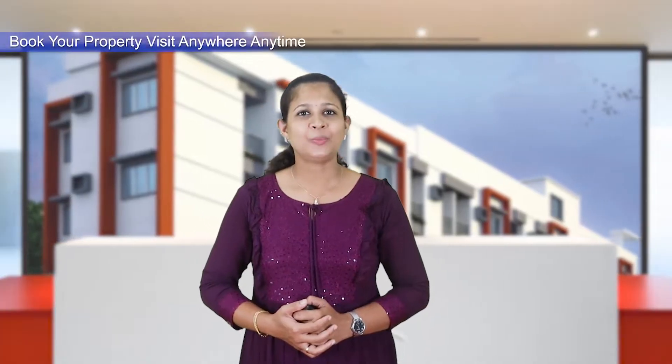You can book a site visit. The number to call is 7025-892205 — that is Build Home.